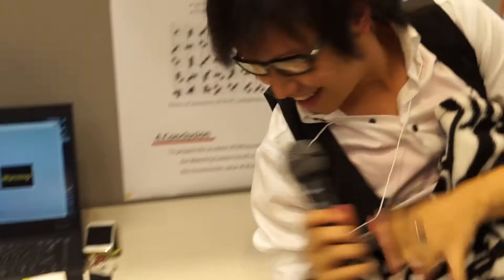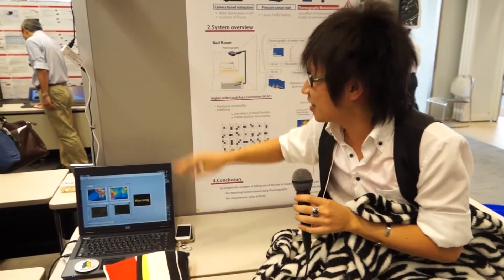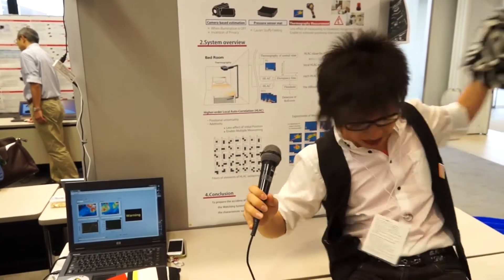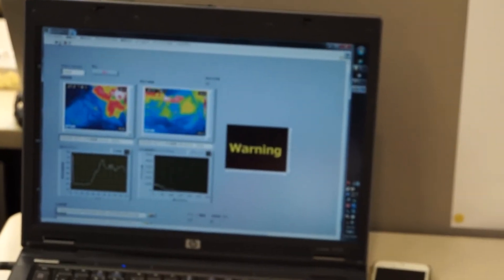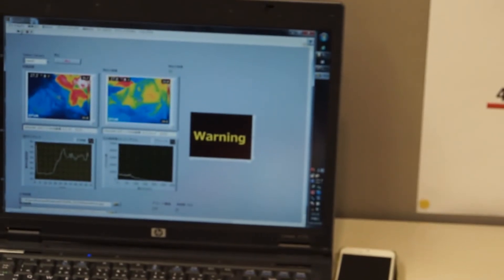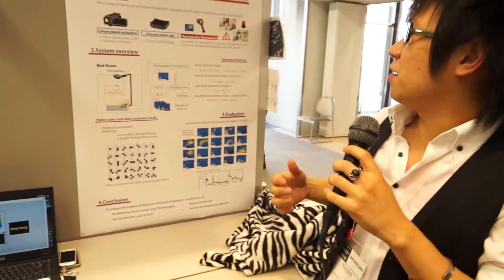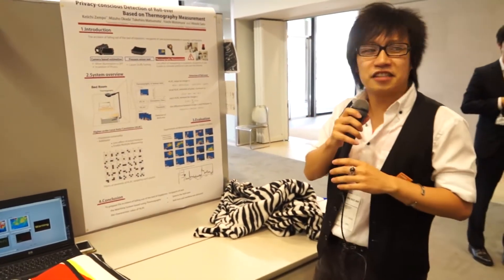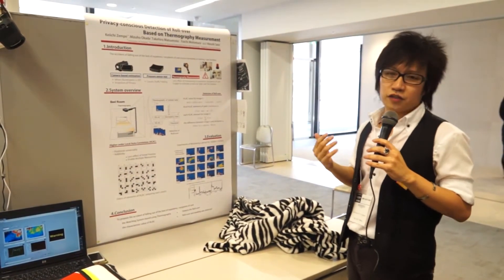So yeah, I have made the rollover detection system. This thermography system — this is the demonstration of a system for detecting rolling over.